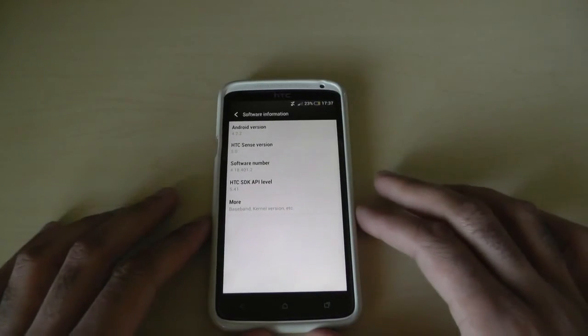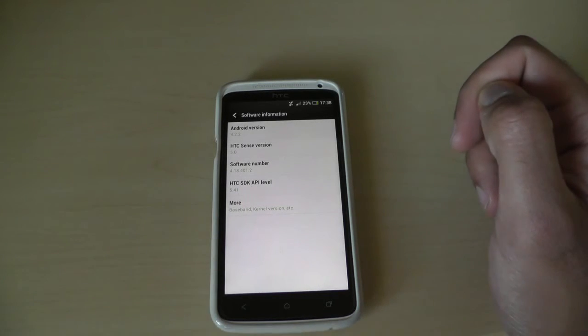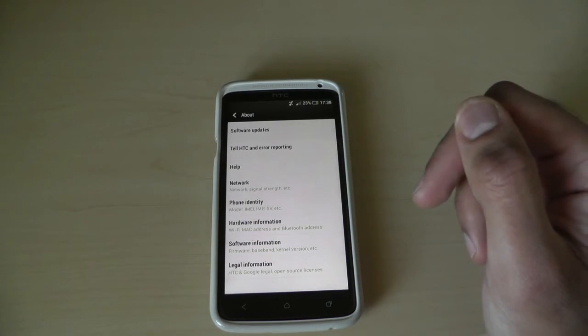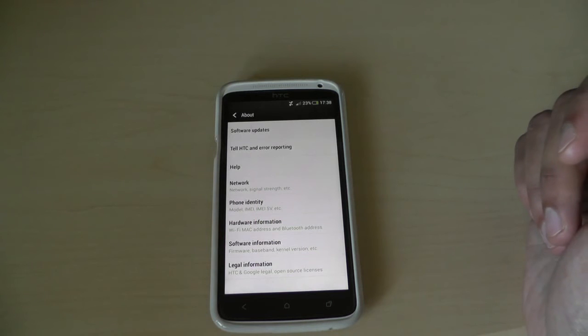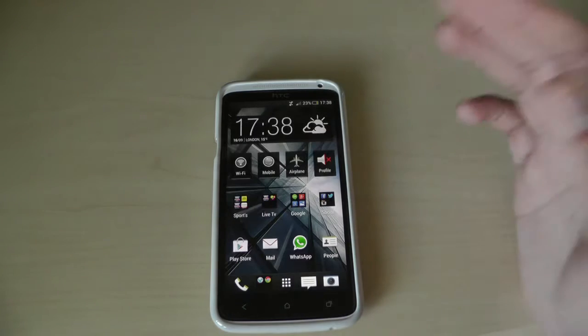This isn't quite the latest version of Android — Android 4.3 is available on the Nexus phones running pure vanilla Android — but it is the latest version released for the HTC One X, which is good to see. HTC are supporting a previous device; much like Samsung who also update older phones, HTC have joined in making sure the HTC One X gets this update.